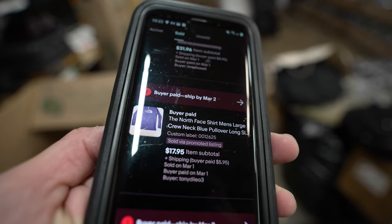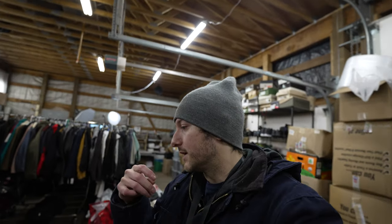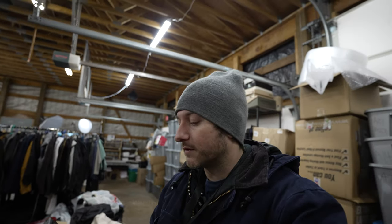This North Face brand is a staple for me — sold for $18 plus shipping, just a regular men's long sleeve t-shirt. Living in the Pacific Northwest, I find a ton of outerwear — Eddie Bauer, Columbia, North Face — and those are things I constantly pick up really regardless of condition.